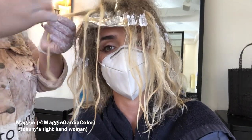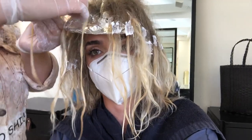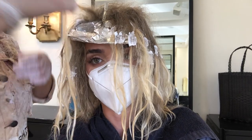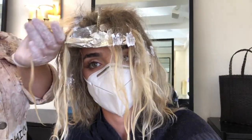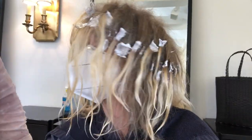Now Maggie is blending the lines of demarcation — the color at the original tips — so it looks very lived in, natural, and seamless. That means I won't need color for months and no one will know. Maggie just put the toner on and we're getting very close to the end. Now we're doing a gloss, which will sit for a while — it's the last step in the process before the blowout.